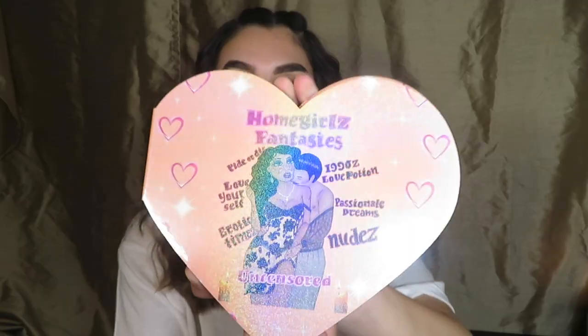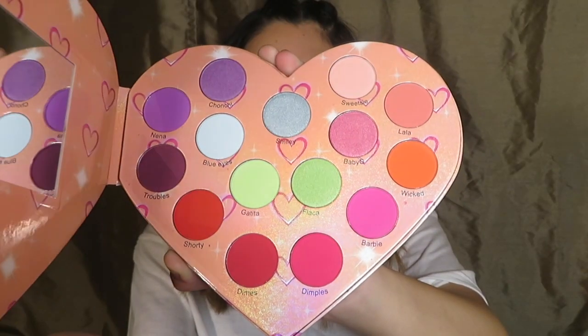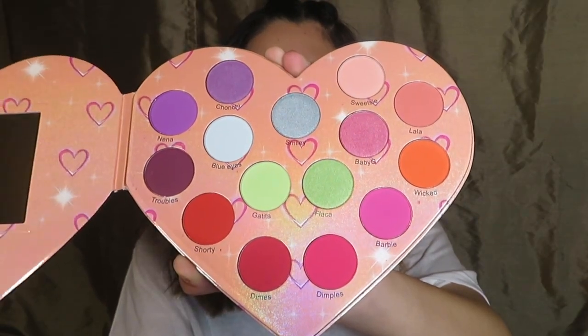This is the palette — look how cute, it's a heart! Are you guys ready? It's absolutely bomb, and the names are so cute too: Chonchi, Nena, Blue Eyes, Flaka, Barbie, Gatita.